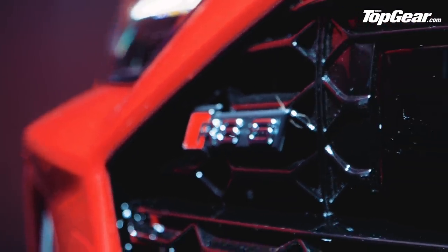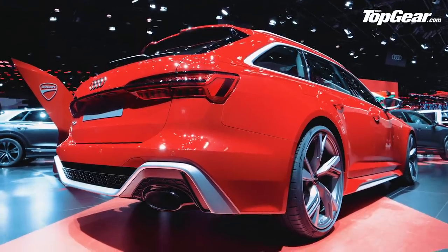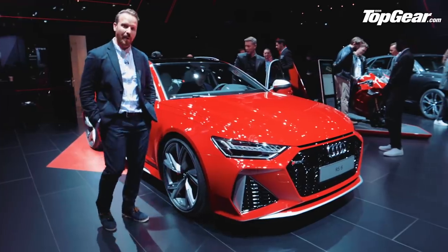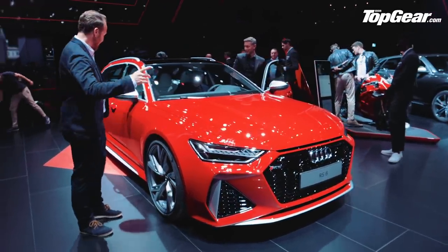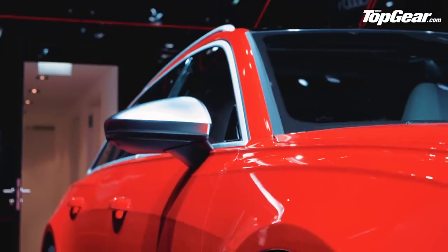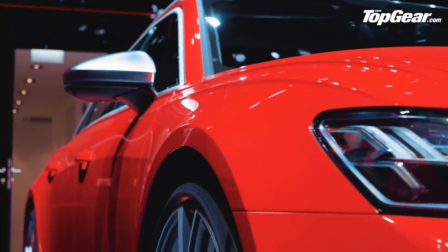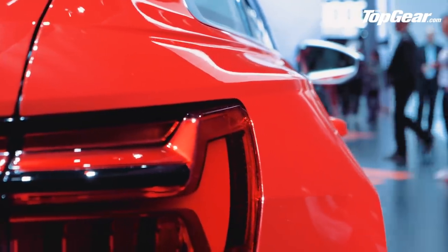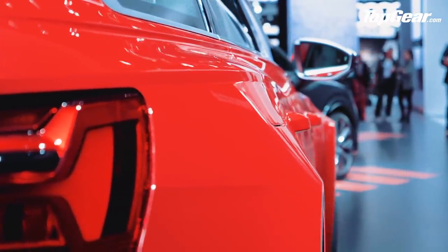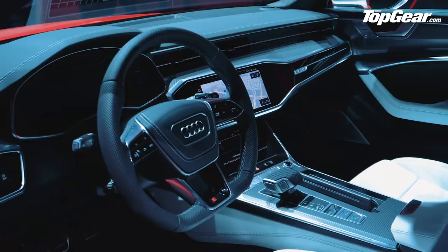Four-litre bi-turbo V8, 592 horsepower, nought to 62 in 3.6 seconds, 189 miles an hour flat out — proper supercar numbers. Because the bodywork is so inflated, only the roof, the tailgate, and the front doors are actually lifted from the standard A6 Avant; the whole rest of it had to be changed. The S6 and S4 have now switched to diesel, which is an odd choice, but it did leave headroom for this to be utterly mental — and fortunately Audi has delivered.